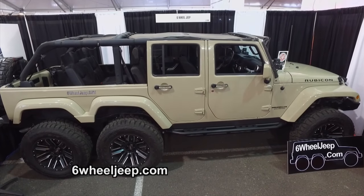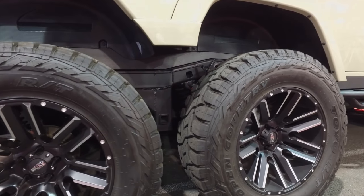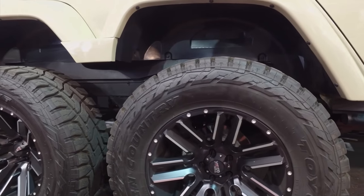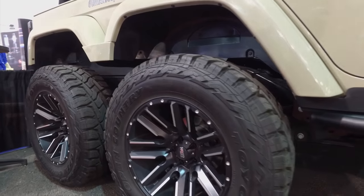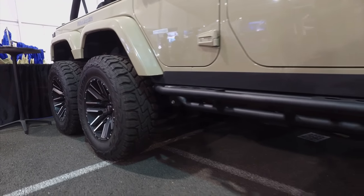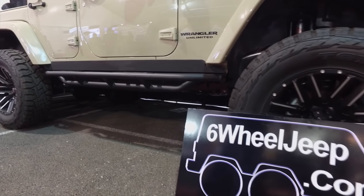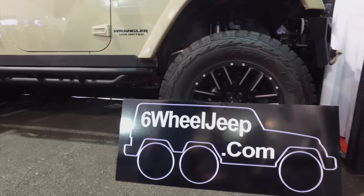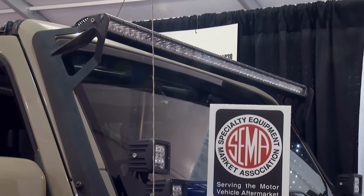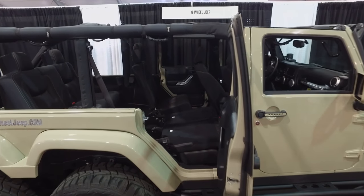We've been around manufacturing since '99. The parent company, Pinnacle Limousine Manufacturing, has been making limousines since '99, and 6-Wheel Jeep is a division of it. You can start off vanilla — no extra rims. Most of the cosmetic stuff comes standard because I have to paint everything when I cut and stretch it out. The off-road upgrades, cosmetic lighting — all that is optional. It's mostly an urban vehicle; you don't have to have it raised if you don't want it.